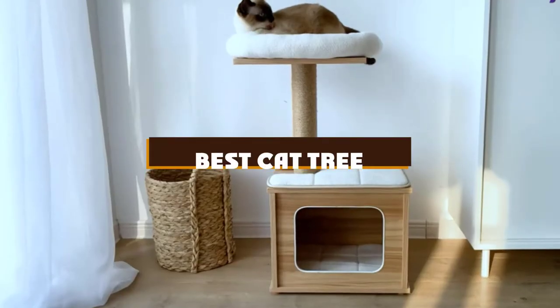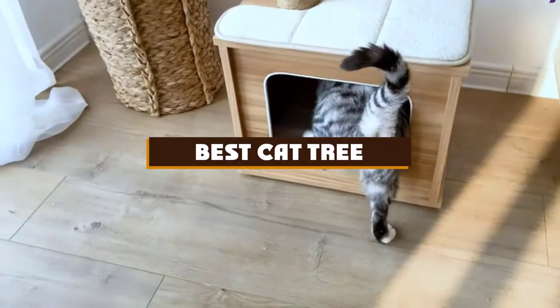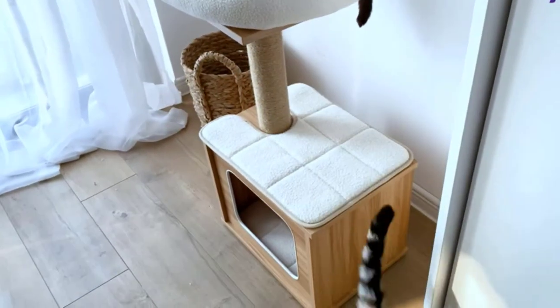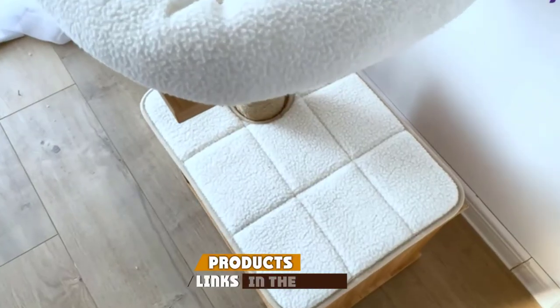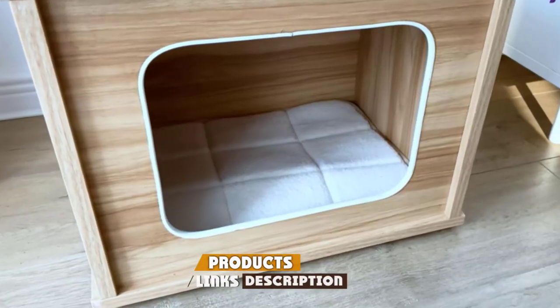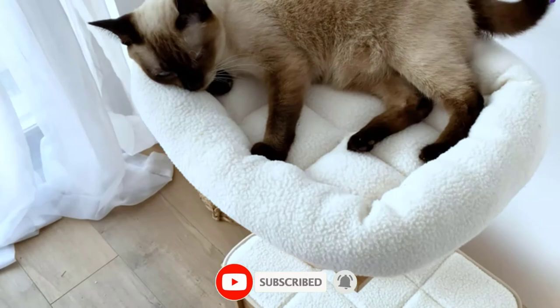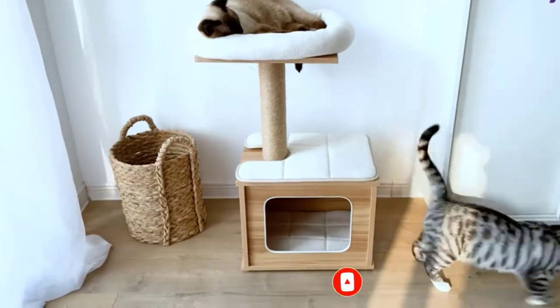If you're looking for the best Cat Tree list you must see, we made this list based on our personal preference and sorted it based on the features, prices, quality, durability, and reputation of the manufacturers and customer feedback. Also, we've included options for every type of customer, so let's get started.